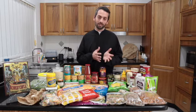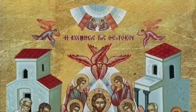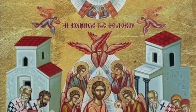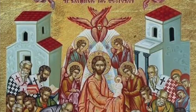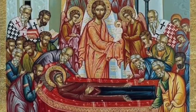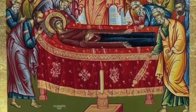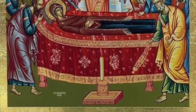The Dormition is the last major feast day of the church calendar, which starts in September, with the first major feast day being the birth of the Theotokos. Dormition means falling asleep, and Theotokos is the God-bearer, the Virgin Mary, the Mother of God. So on this feast day we celebrate or commemorate the falling asleep of the Virgin Mary.